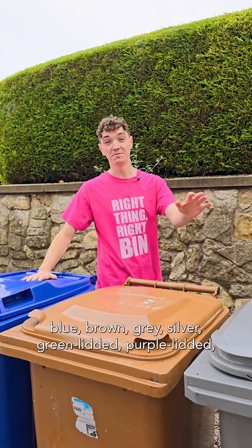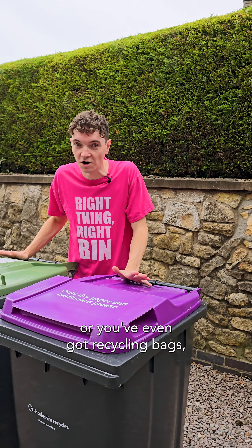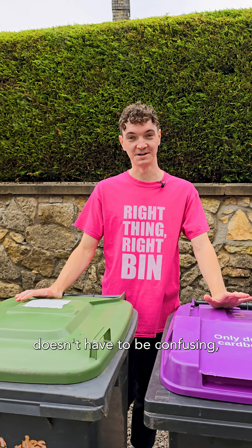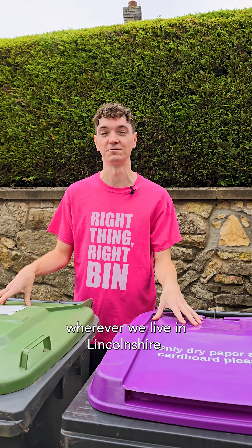Whether your recycling bin is blue, brown, grey, silver, green lidded, purple lidded, or you've even got recycling bags, putting the right thing in the right bin doesn't have to be confusing, and we can all recycle the same things at home wherever we live in Lincolnshire.